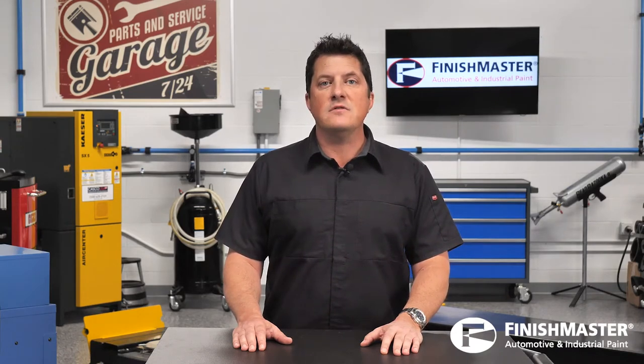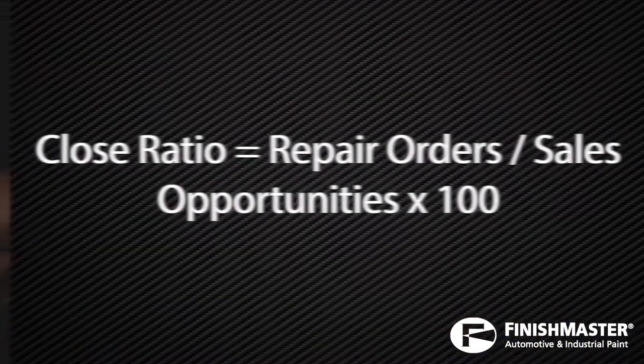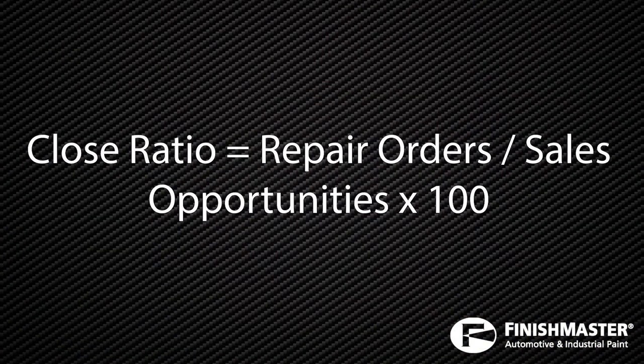Sales effectiveness is measured through close ratio, or batting average. A close ratio represents the percentage of sales opportunities that are converted to repair orders. Divide the number of your repair orders by sales opportunities to get your close ratio.